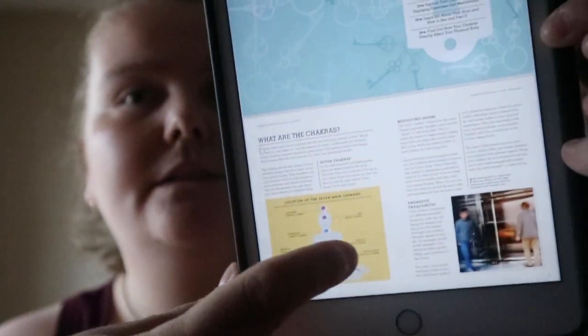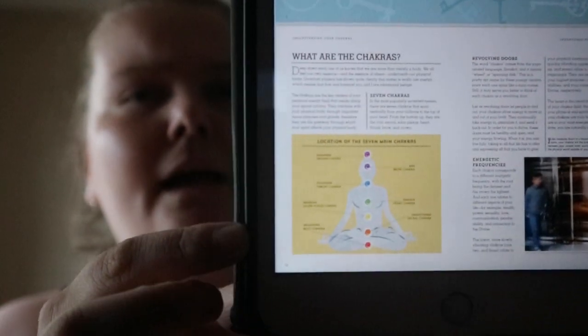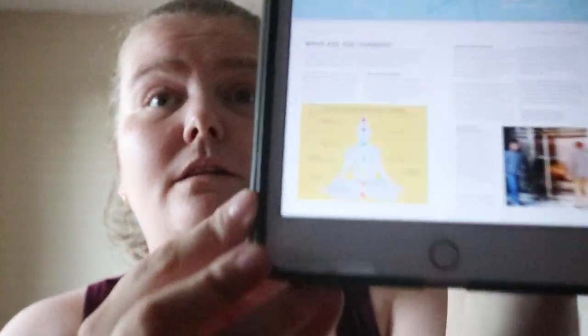For each chapter you kind of get the key things you'll learn in there. Like, what are the chakras and you get the placements. I don't really go into chakras, but this covers the same seven main chakras. Apparently there's a lot more than just the main seven here.